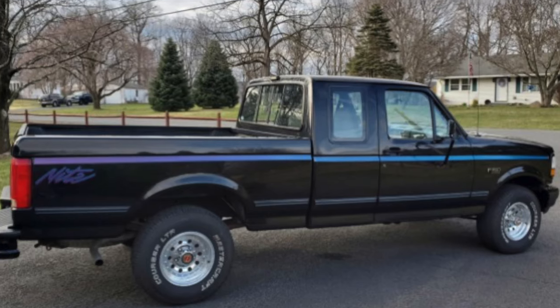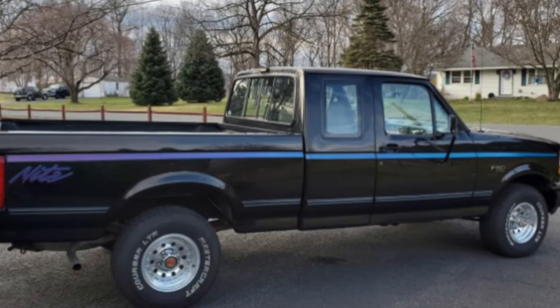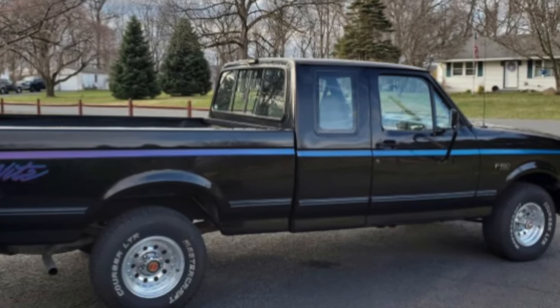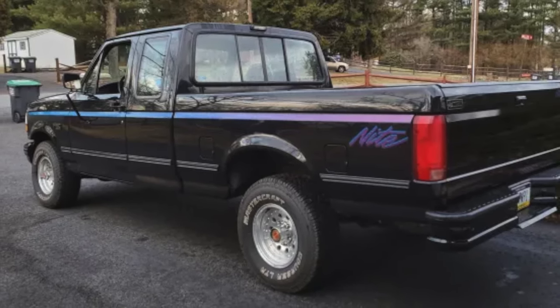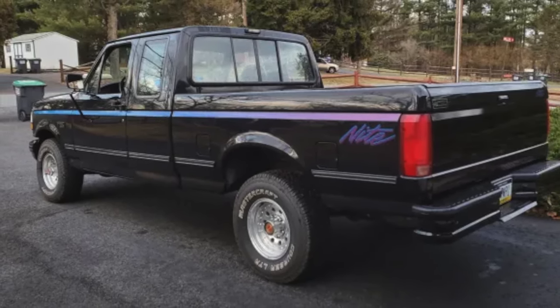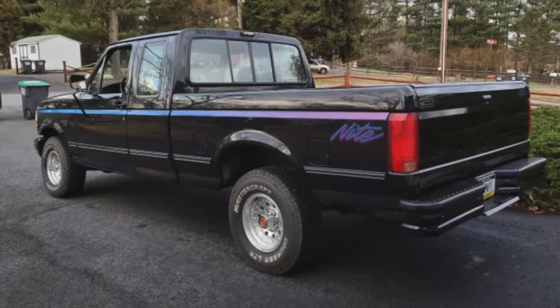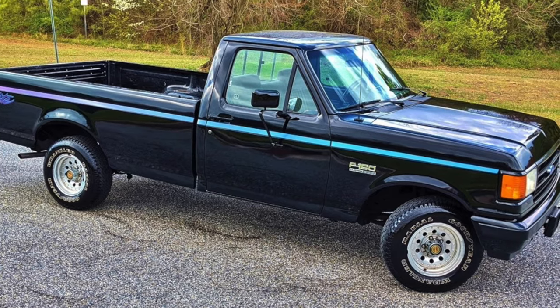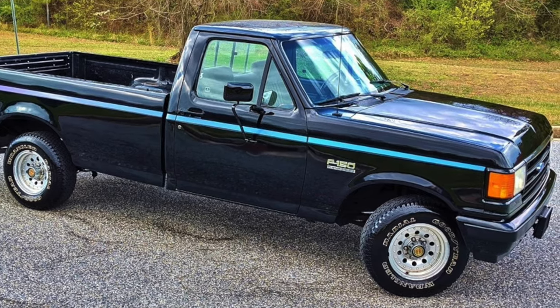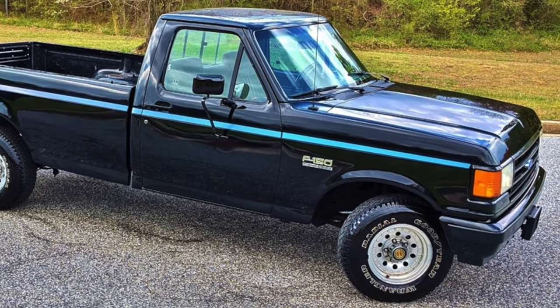Knight was an appearance package for the most part, though it did have a sports suspension. You could distinguish it by the Raven Black paint job, forged aluminum wheels, white lettered tires, and special body-side multi-colored tape stripes. Interiors were offered in dark charcoal, scarlet red, or crystal blue.